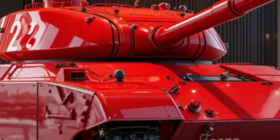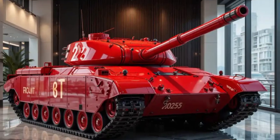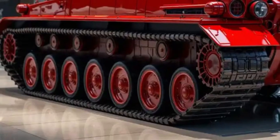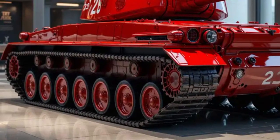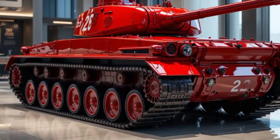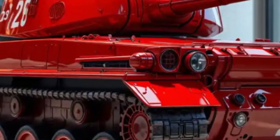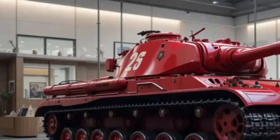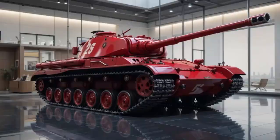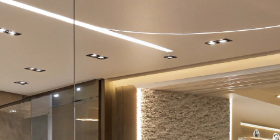At first glance, the Merkava MK-4 doesn't look drastically different from its predecessor, but the updates are substantial. The frontal armor has been further reinforced using modular composite materials, allowing quick replacements and upgrades depending on mission requirements. The Trophy Active Protection System, already a game-changer in previous models, has been upgraded with quicker response times, better interception range, and enhanced threat detection against next-gen anti-tank weapons.